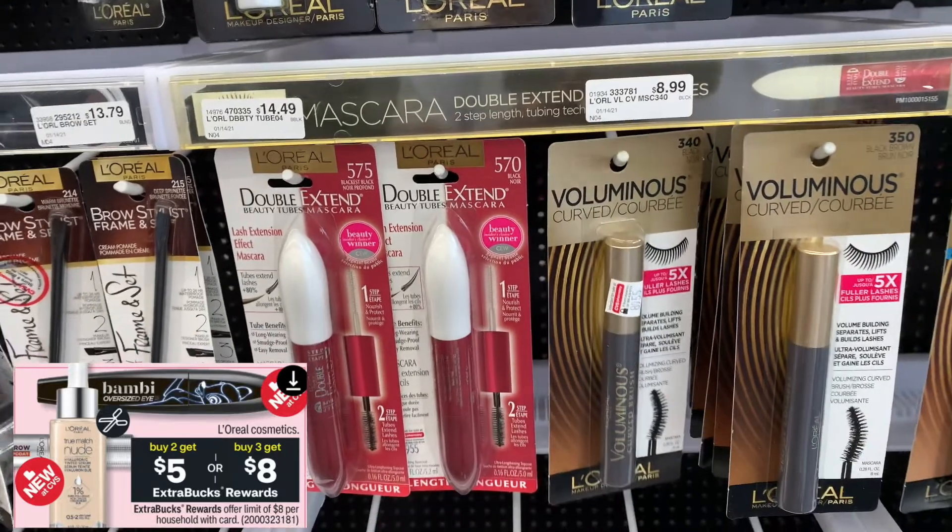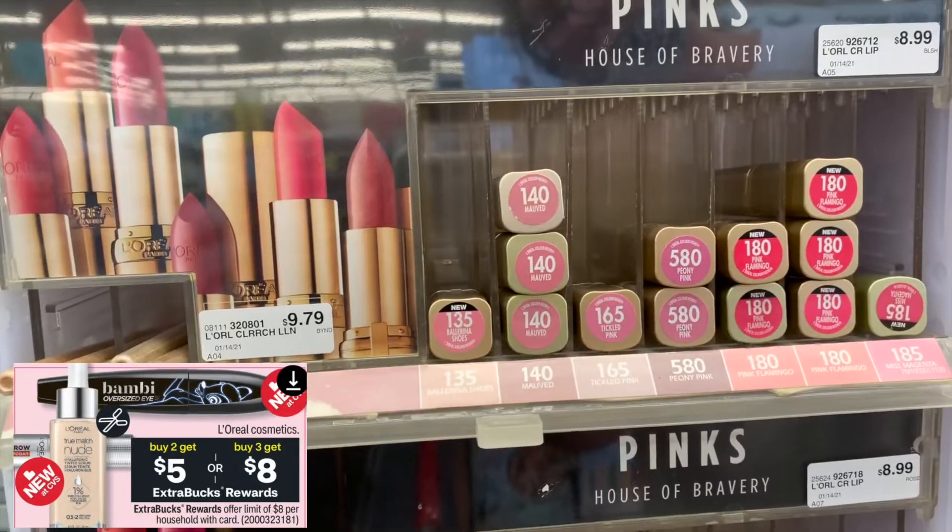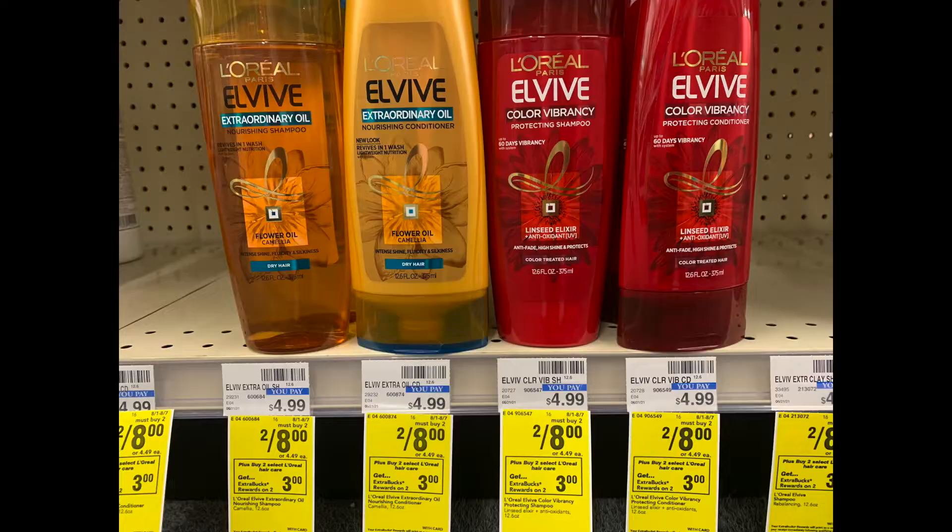I got my two mascaras and then I'm going to pick out a lipstick. Now I'm going to do the L'Oreal deal — it is on sale for two for eight dollars. And when you buy two, you get a three-dollar Extra Buck back. I also have a coupon for three off two that came in the Sunday paper.